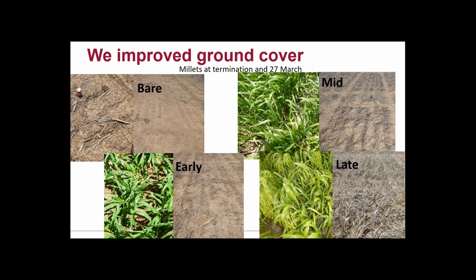We increased soil water storage and we increased our wheat yields a lot more than we expected. We grew more ground cover — at this site we had a range of different types. We had millet terminated at first node, flag leaf, or anthesis — so that's our early, mid, and late — plus a range of other cover crop types. The first photo shows what ground cover looked like at termination. We didn't actually get much more ground cover between the early and late termination, but growing the cover crop longer allowed the stubble to be more resilient and hang around a bit longer.